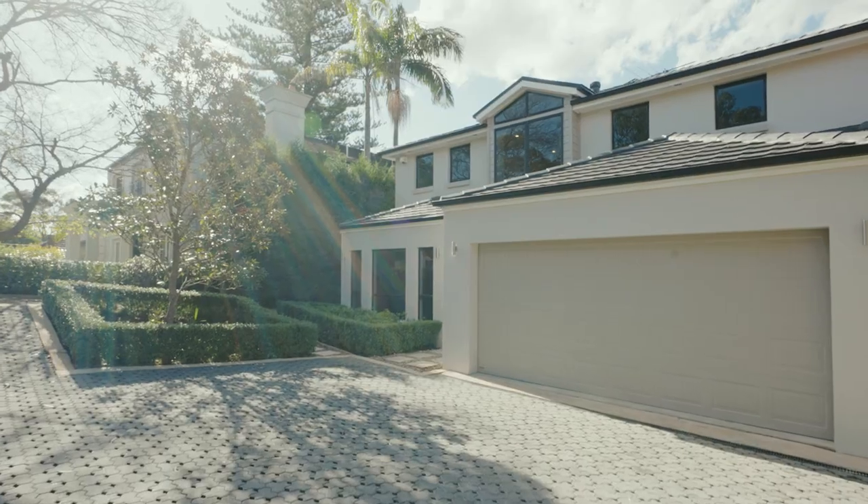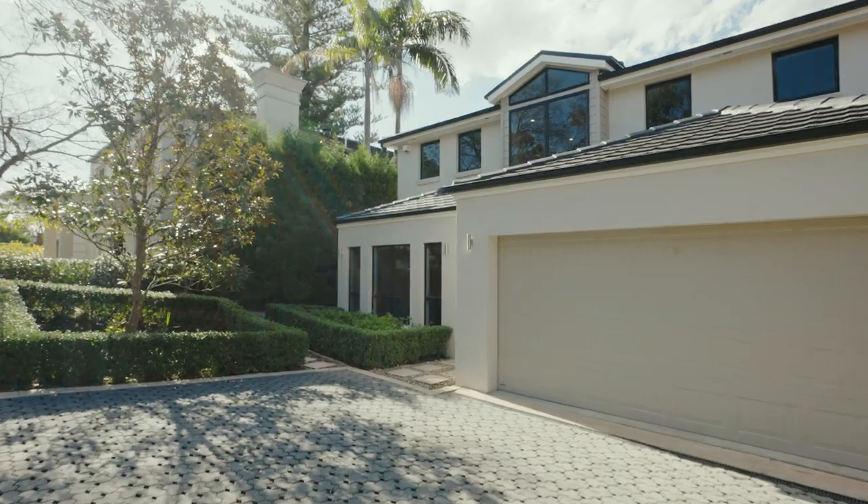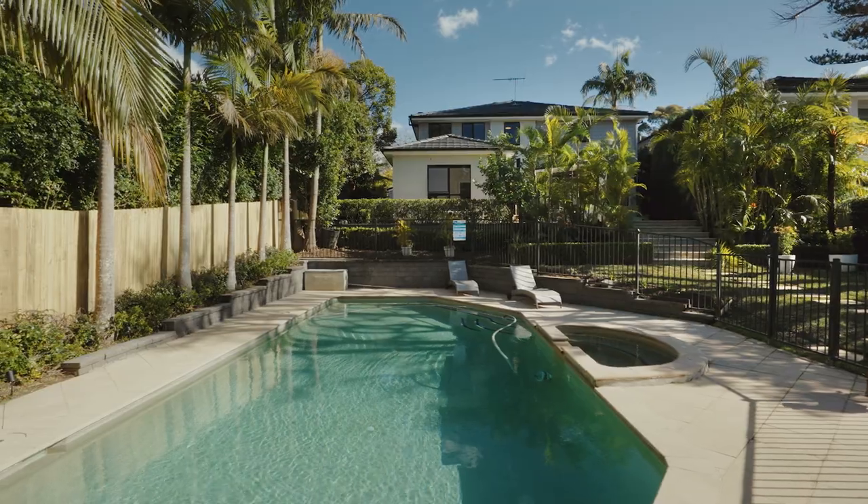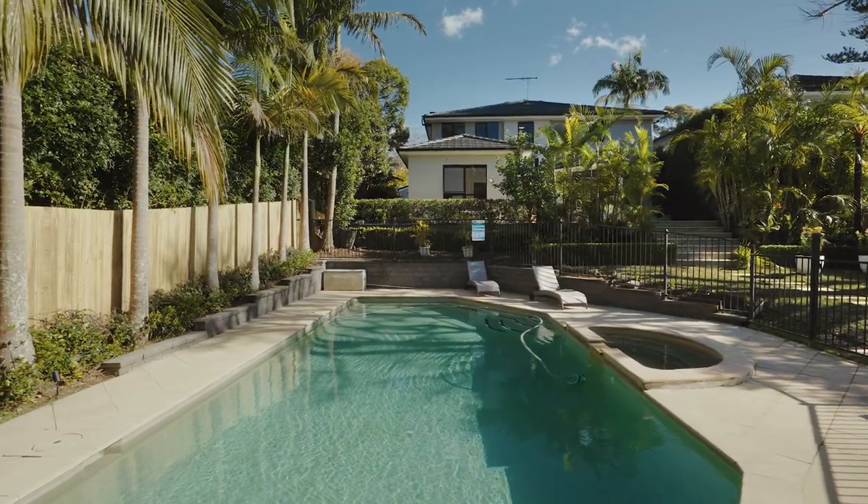I'm Sarah Davis and I'm Richard Bonneuvrier and we're from McGrath Estate Agents. We're here to proudly introduce the exceptional 11 Strickland Avenue, Linfield — a superb family residence showcasing one of the best examples of a family entertainer.